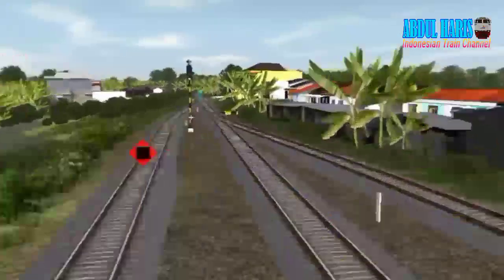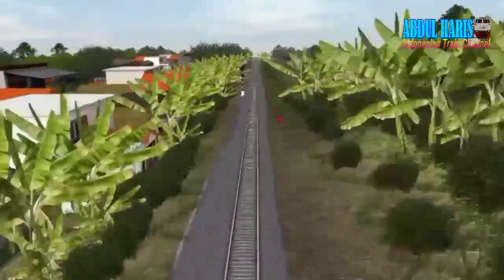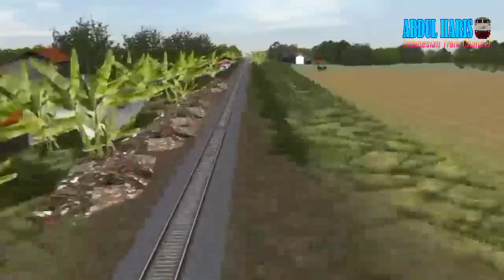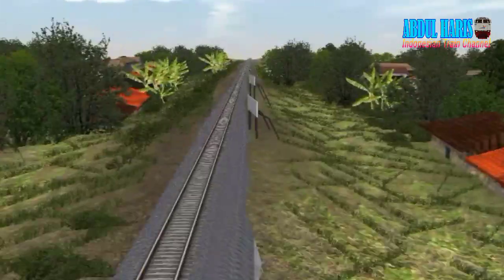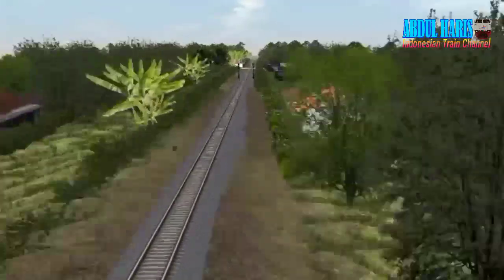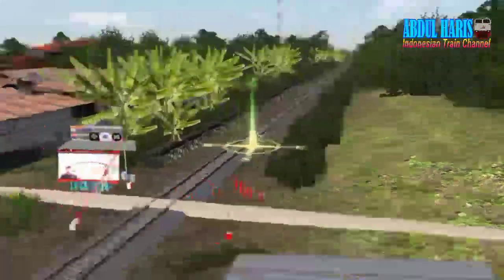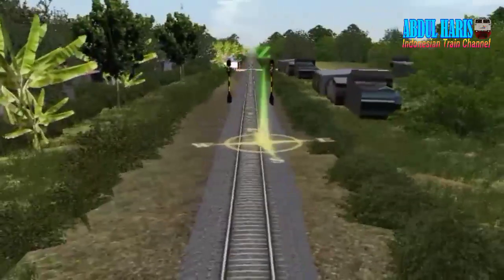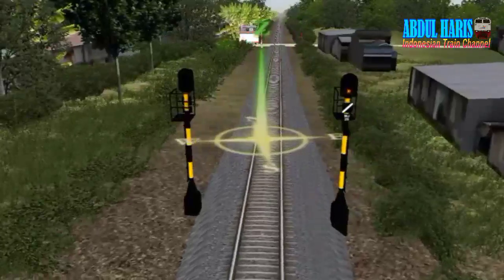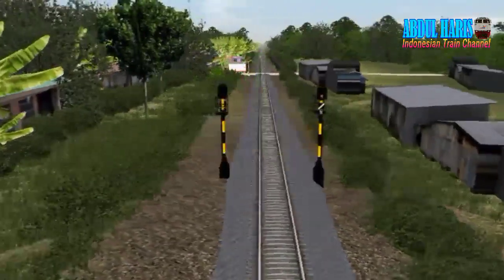Kita akan menuju stasiun Manonjaya. Di sini sinyal masuk, dan track-nya lurus setelah lepas stasiun Tasikmalaya. Ada sinyal muka berdampingan ya, jadi dari stasiun Awipari ke stasiun Manonjaya ini berdekatan.